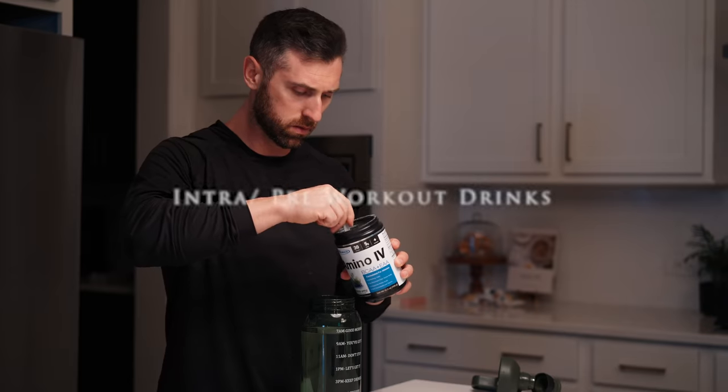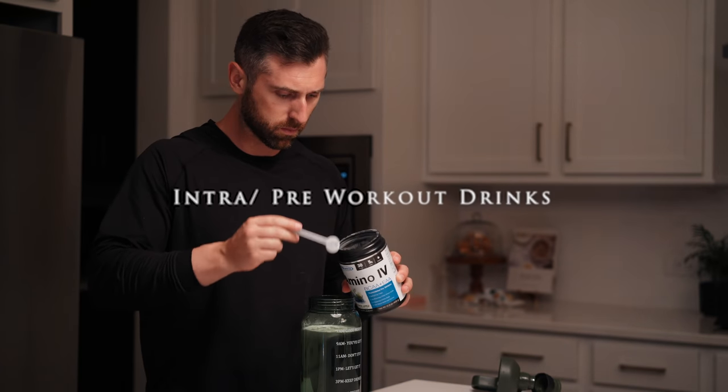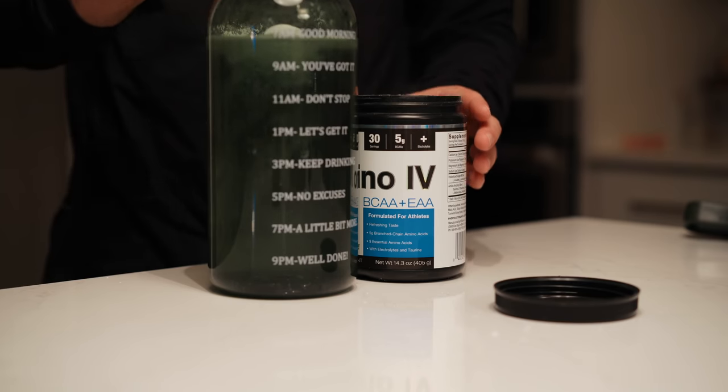Once I'm done with work for the evening, I'll start to put together my intra and pre-workout drinks so they're ready to just grab and go for the morning. It may seem minor, but having these mundane tasks done not only saves time, but it also reduces the margin for error.